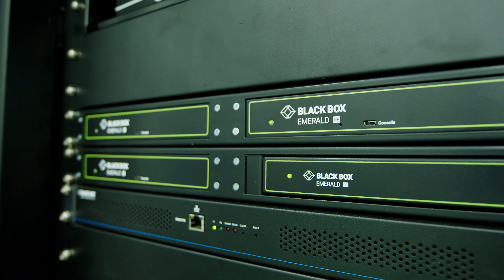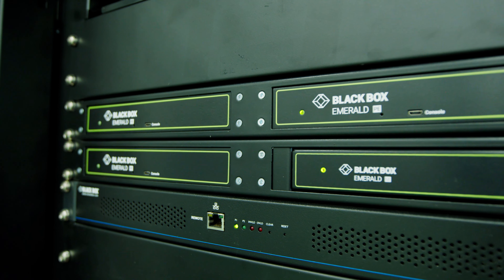The other thing we're showing is the way that we can scale our technology in a building, across multiple buildings, or even across the country in terms of KVM access and support.